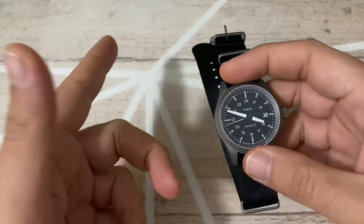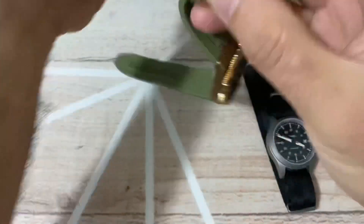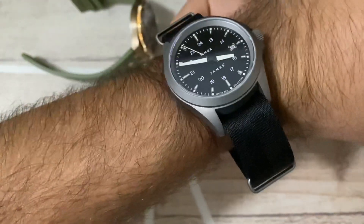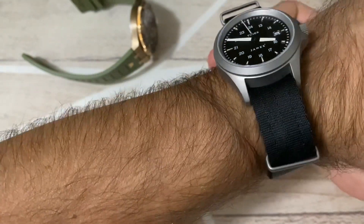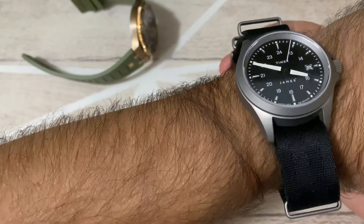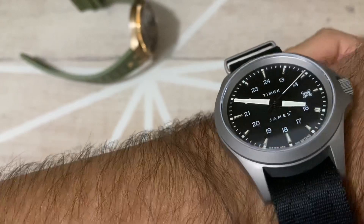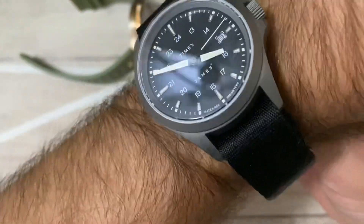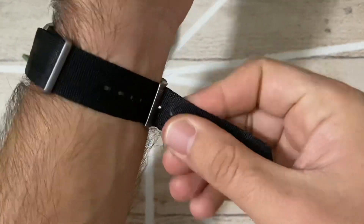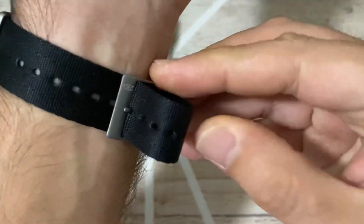Let me show you a wrist shot so you can see how it looks. I'll take off my Maurice Lacroix in bronze and strap this on. While I do that — the James Brand is a brand dedicated to making knives and tools designed for exploration, with the characteristic of being foldable so they fit in a pocket. It's essentially an adventure brand, and I think they've done a great job collaborating on this watch design.